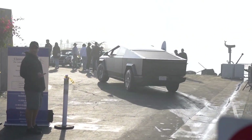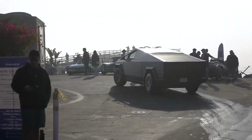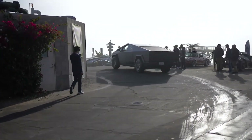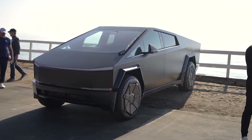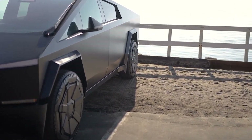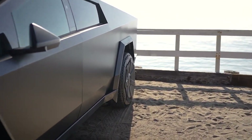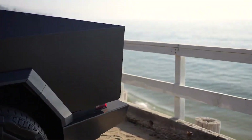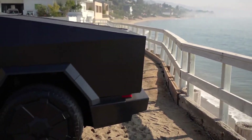A screenshot of the Tesla Cybertruck specs has been leaked ahead of the truck's first deliveries coming at the end of this month. The Tesla Cybertruck is finally hitting the road at the end of this month after being pushed back several times from its original date of late 2021.